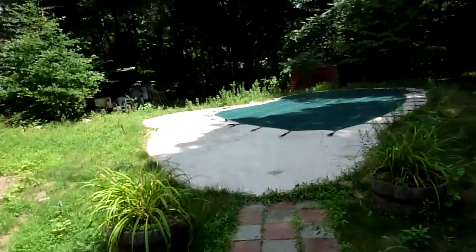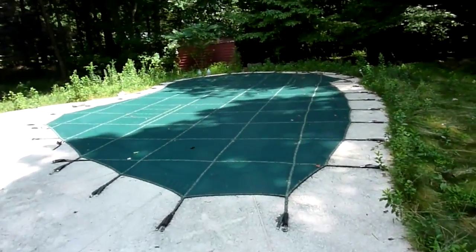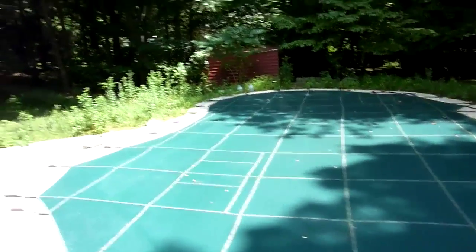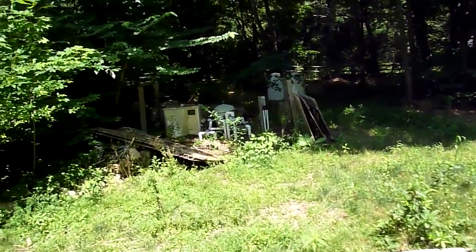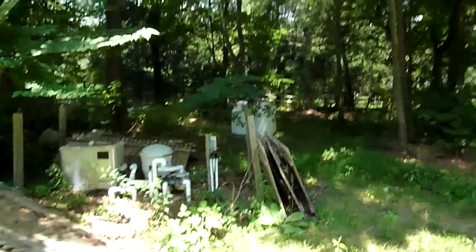Here is the pool, which we've still not uncovered, but now we hear that it actually has some sort of spa system in it. So I guess we'll see pretty soon. There's the heater, generator control area, and propane for the pool.